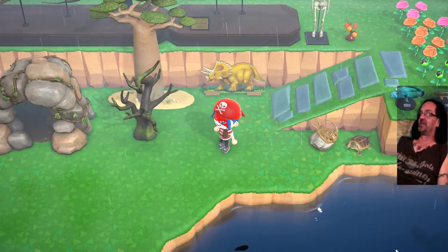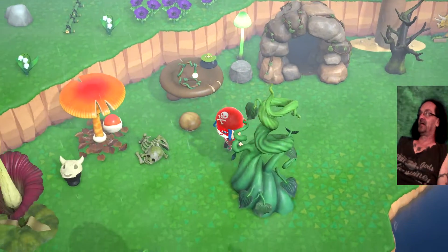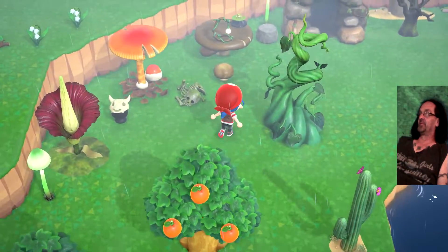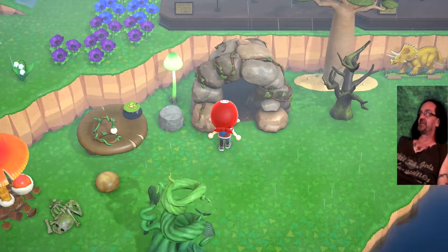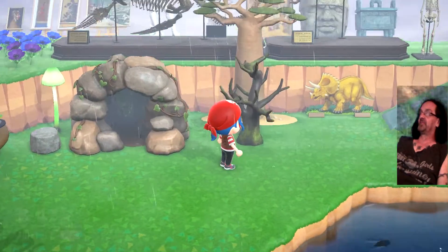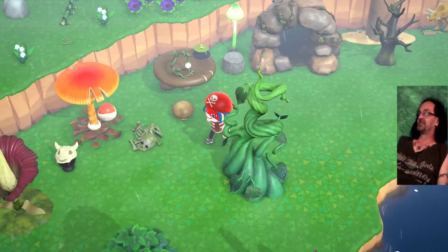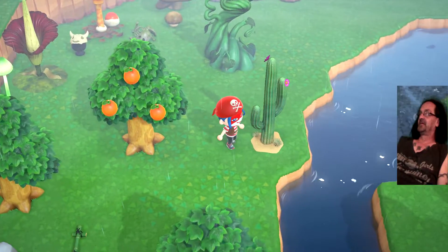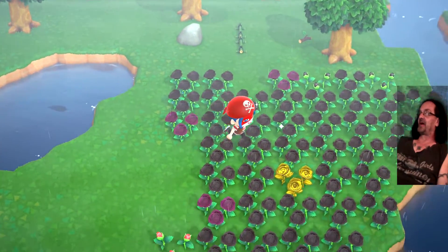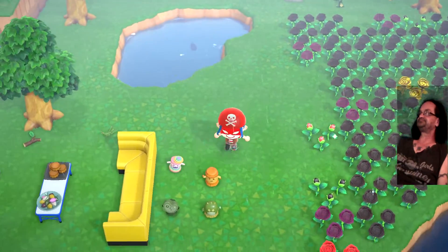This is what I refer to as the land of the lost area. This is all the vines, moss stuff — the mushrooms went back there. That big tree in the background is something you can buy; this is the vine tree back there. I'm starting to see some more trees. This is where all my black roses are, and this is where the gold roses by my house came from.